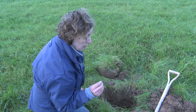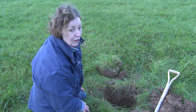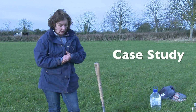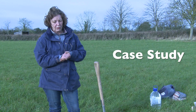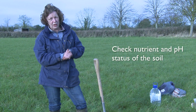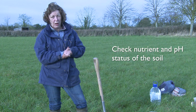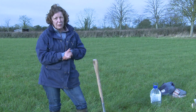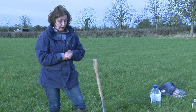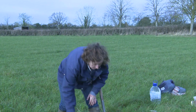Otherwise it'll just pack down and you'll be back to the same compacted state as before. I was called out to this farm because the landowner was concerned about the productivity from his grassland. The first thing we did was to check the nutrient status of the soil by soil testing, and the nutrients are in balance. After we dismissed nutrients as a limiting factor, we then looked at the state of the soil and looked for signs of compaction.